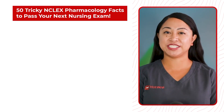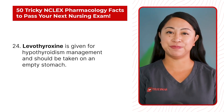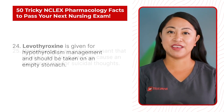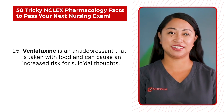Statement 24: Levothyroxine is given for hypothyroidism management and should be taken on an empty stomach. Statement 25: Venlafaxine is an antidepressant that is taken with food and can cause an increased risk for suicidal thoughts.